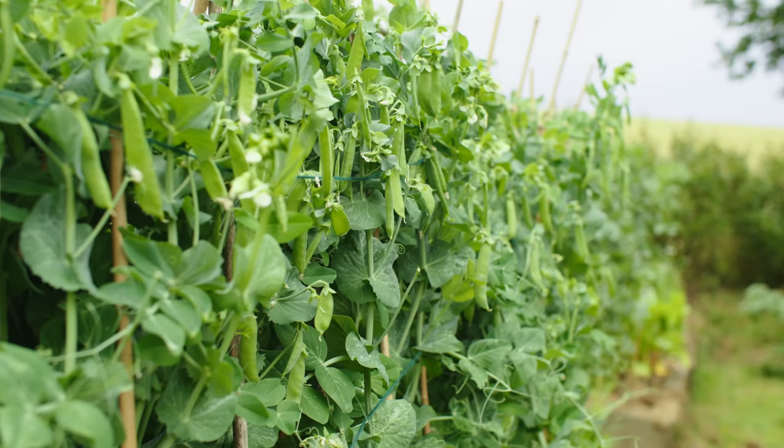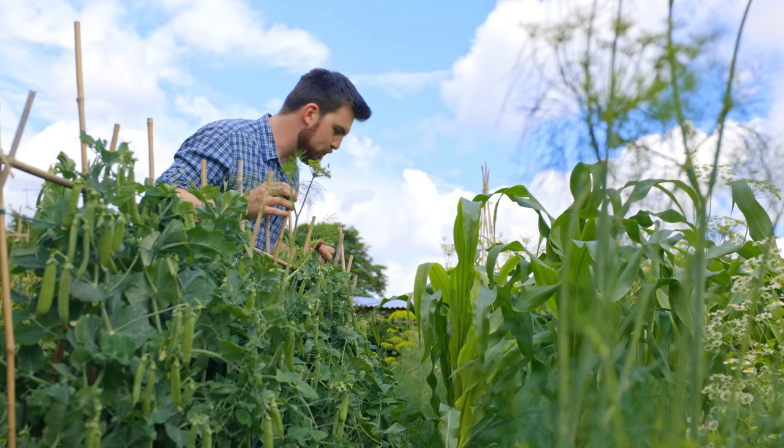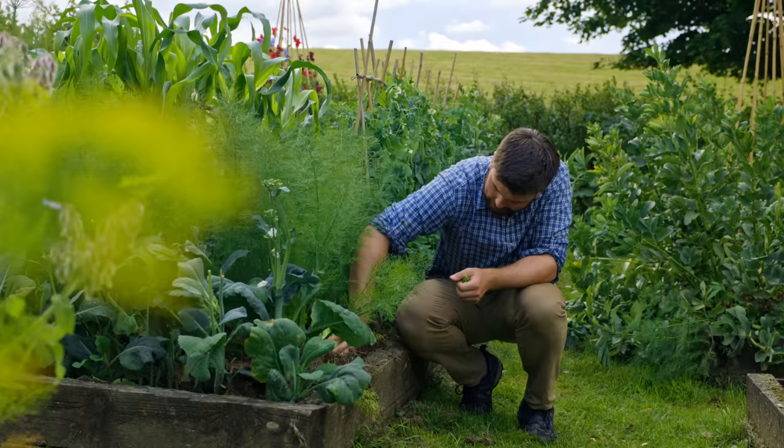Along the length of most of this bed I'm growing one of my favourite standard pea varieties: Kelvidan Wonder. It's coming into proper production right now — there are just so many peas here. And touchwood, this isn't actually showing any signs of powdery mildew, so hopefully I'll get a lovely harvest from this area.